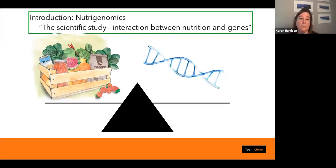Nutrigenomics is the scientific study of the interaction between nutrition and genes — what we eat can support our genetic predisposition. We are all different and we should celebrate that, and therefore eating plans need to be individual. Years ago it was just 'everybody needs this amount of carbs, protein, and fats,' but now we need to understand the biochemical pathways so we can have an individual plan for each athlete.